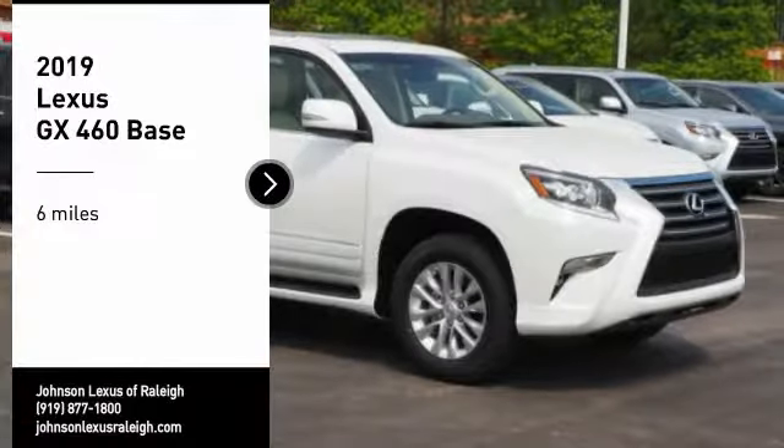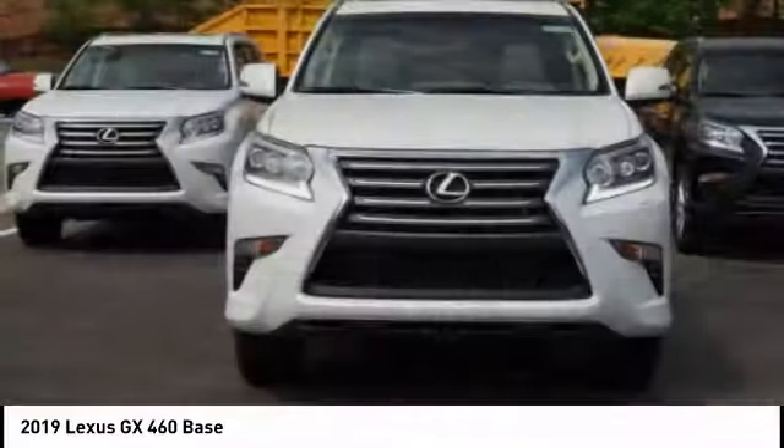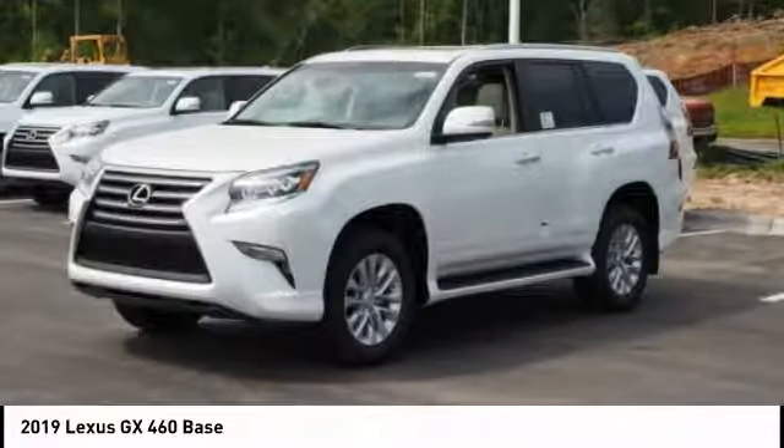Stop by and take a look at the 2019 GX460. This seven-passenger utility vehicle is more powerful, capable, and versatile than ever before.